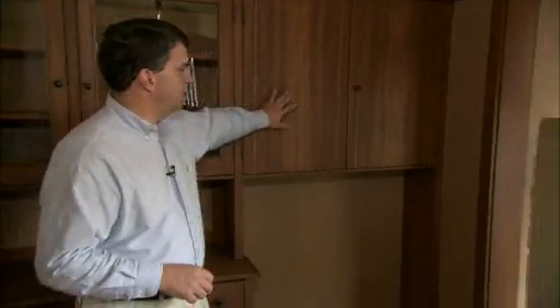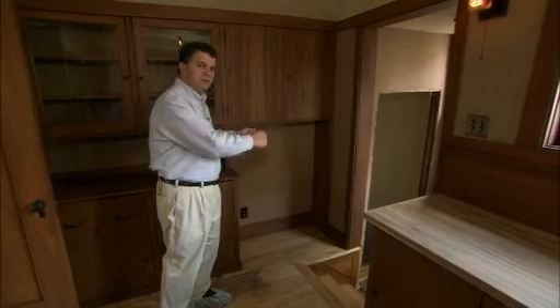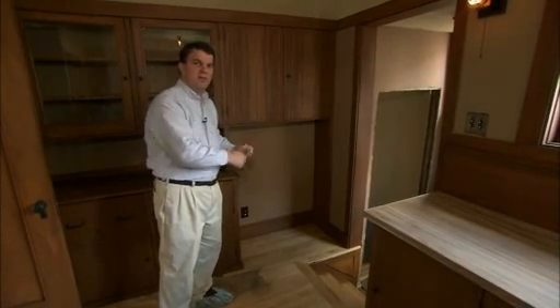We did have to recreate one piece — this cabinet is a recreation. When we purchased the home in 2004, this was actually a refrigerator space with a modern refrigerator sitting here. Originally, this cabinet would have come all the way across and been configured this way. The area below is the cavity for an ice box, and the ice men would have come through the back door and dropped off your cake of ice.